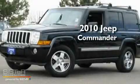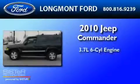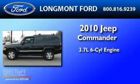This is a 2010 Jeep Commander. It features a 3.7-liter six-cylinder engine, an automatic transmission, and four-wheel drive.